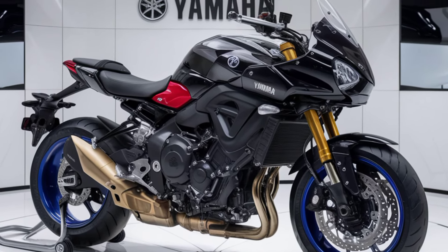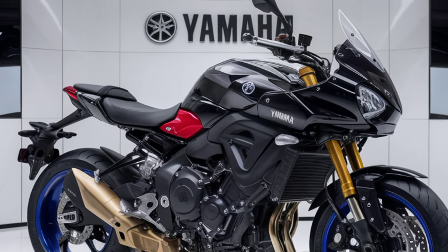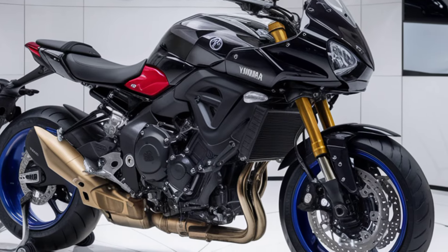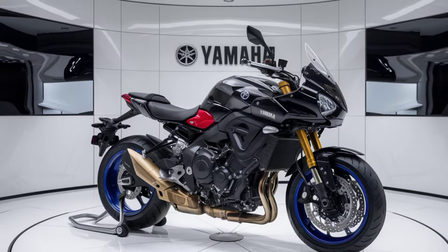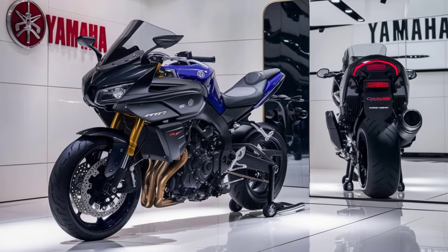The 2024 MT-03 carries the signature aggressive look of the MT family. It features a sharp angular design with an LED headlight that gives it a menacing appearance on the road. The minimalistic bodywork and exposed frame add to its street fighter aesthetic, making it stand out in the crowd.